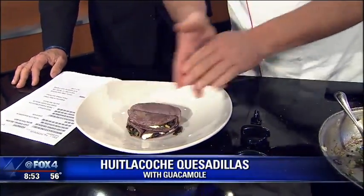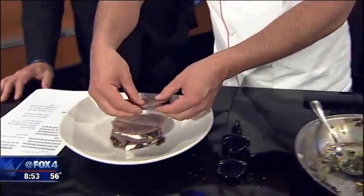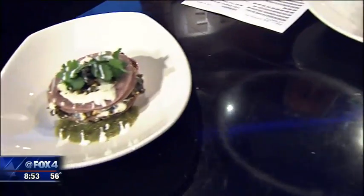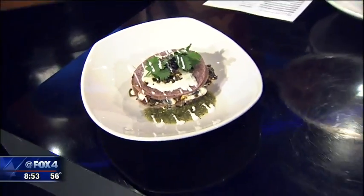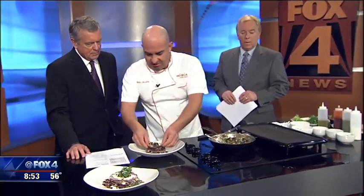We're right on Main Street in Grapevine, and at the Dallas North Tollway and Parker in Plano. Made from scratch is a bold promise — that adds a lot of work to your day. We're a scratch kitchen and everything is made in-house.